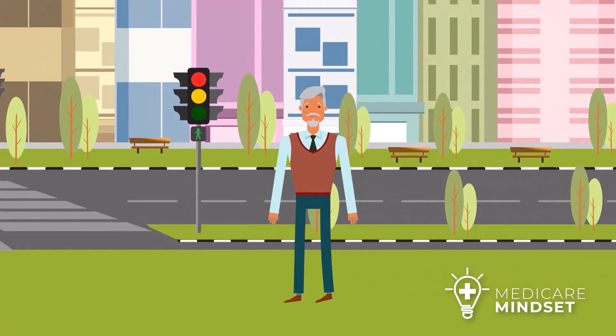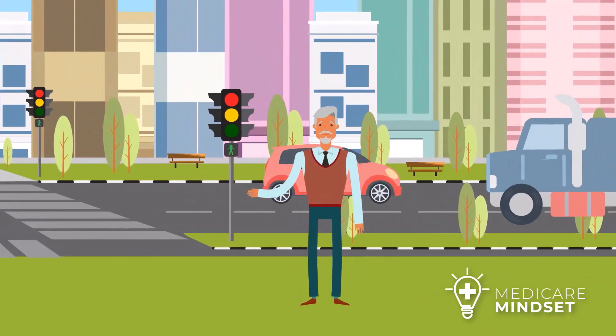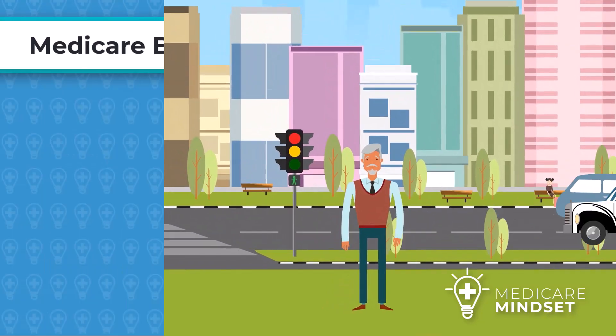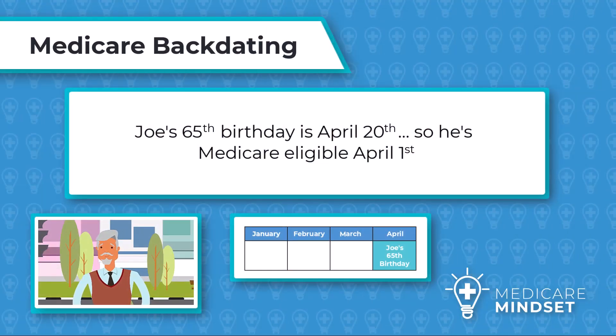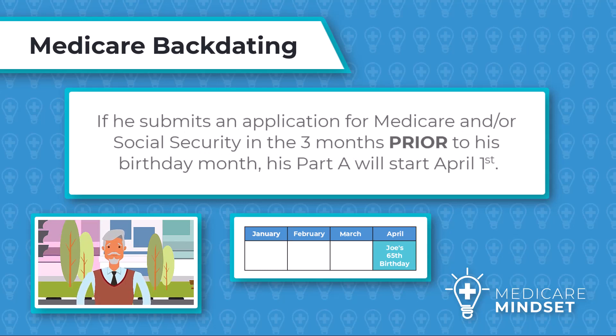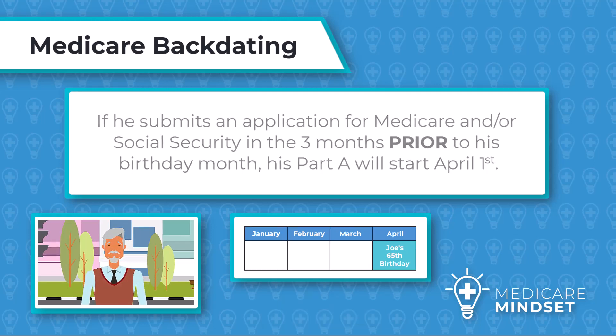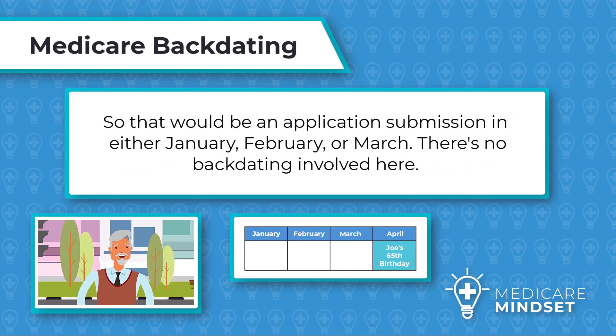Let's use our friend Joe as an example to make this clear and mention how Medicare Part A enrollment impacts HSA contributions. In this scenario, Joe's 65th birthday is April 20th, so he's Medicare eligible April 1st. If he submits an application for Medicare and/or Social Security in the three months prior to his birthday month — that would be January, February, or March — his Part A will start April 1st. There's no backdating involved here.